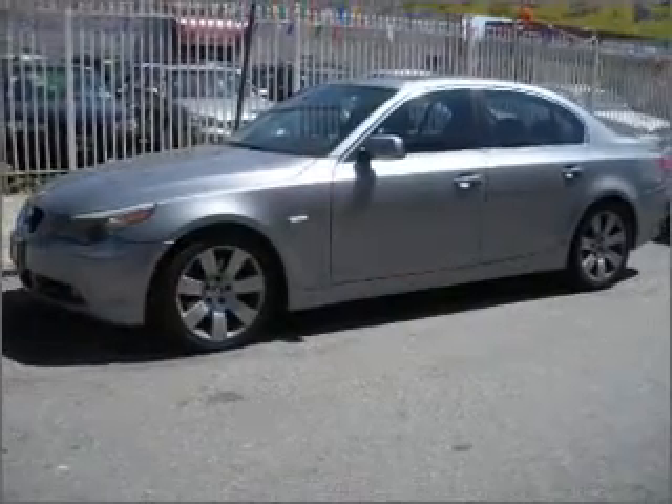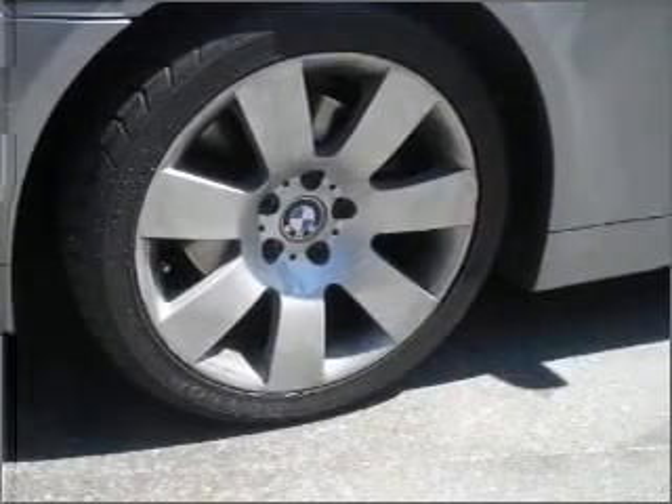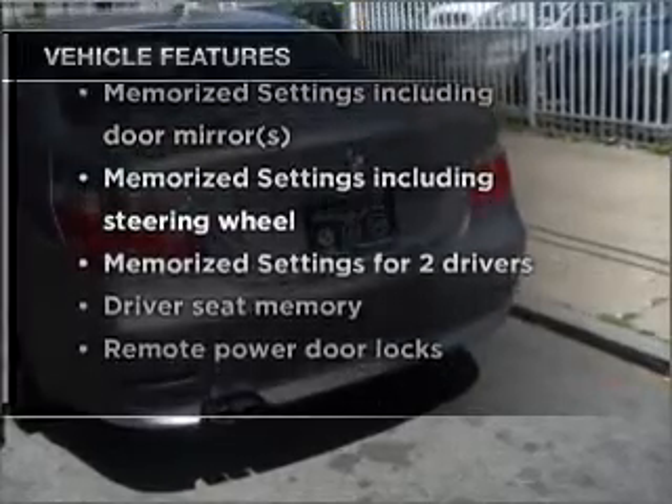Stand out from the crowd with premium wheels. The anti-lock braking system will keep you safe on the road. Let the outside in with a built-in sunroof, and memory settings are one of many features. With these notable features, you won't want to miss out on the opportunity to own this amazing ride.